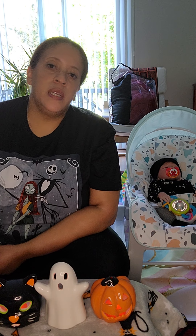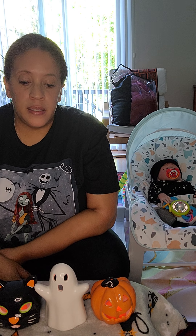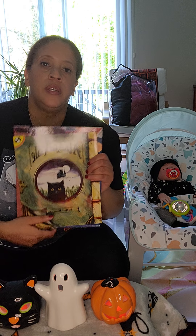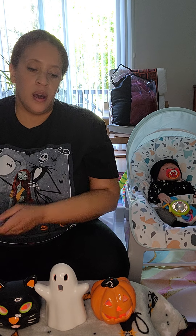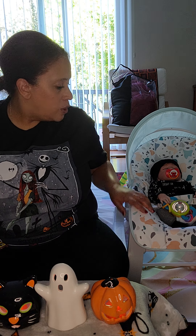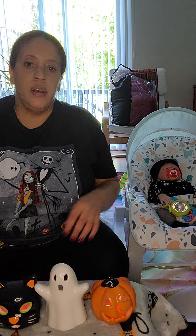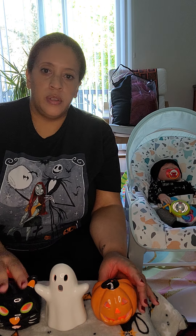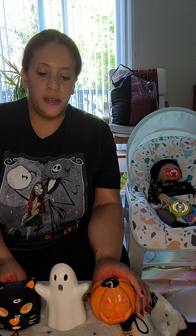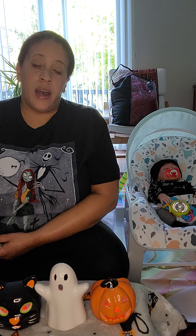Hi there everyone, my name is Melissa and today we're going to do story time. Because it is going to be Halloween, I decided we are going to do some scary tales. It is Halloween and here I am with little Liam on all his black saying hi there on his onesie, and here's my little spooky cat and ghost and my spooky jack-o'-lantern, and here I am with my Jack and Sally.